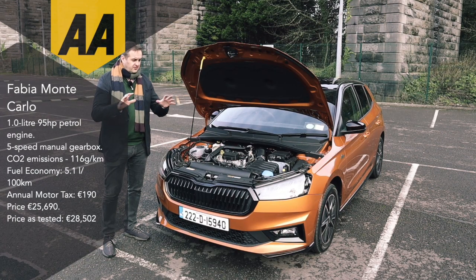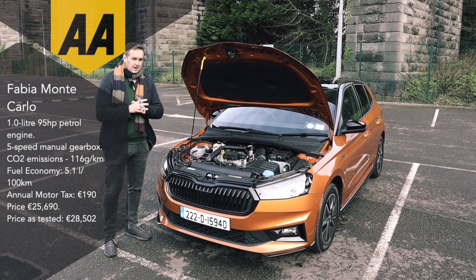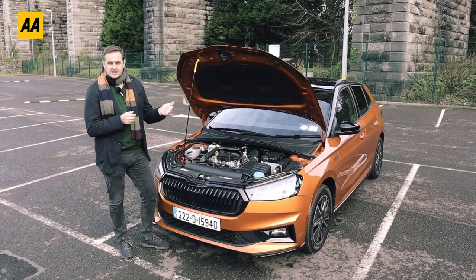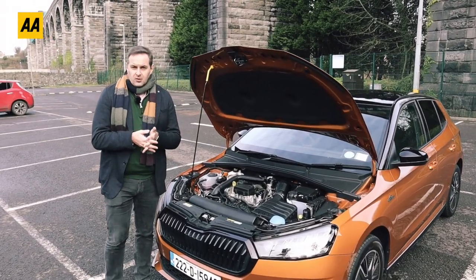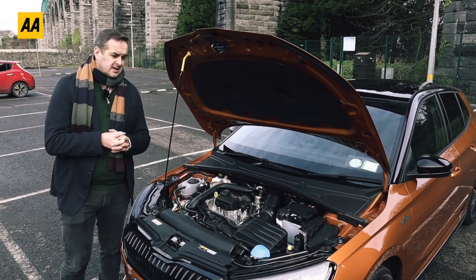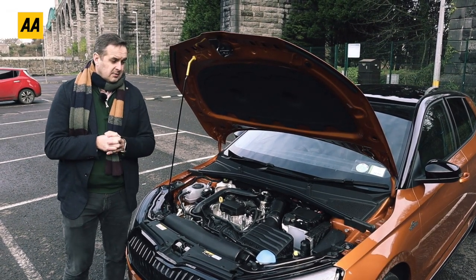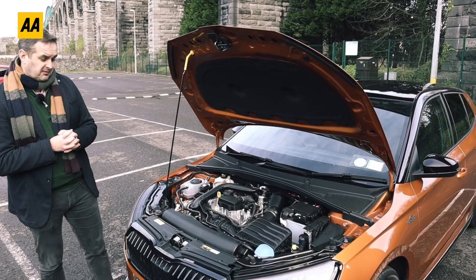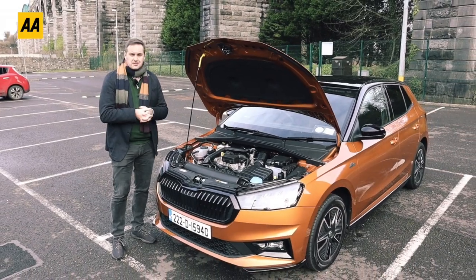There's no fancy electric, hybrid or plug-in hybrid available for the Fabia - it's a simple one-litre petrol engine. In the Monte Carlo you get a 95 horsepower unit; it's only 60 in the entry-level Fabia. But this is a nice, willing engine: 95 horsepower, 175 Newton metres of torque, top speed about 190 km/h, and it takes about 10.5 seconds to get to 100 km/h. Fuel economy is decent too - we've been averaging around 4.5 to 5 litres per 100 km, which is very decent over the course of the week.